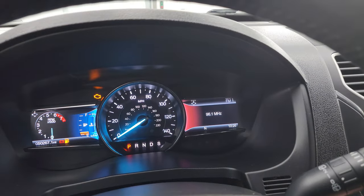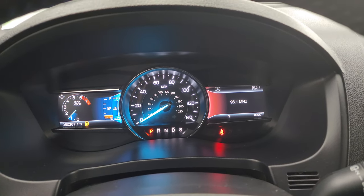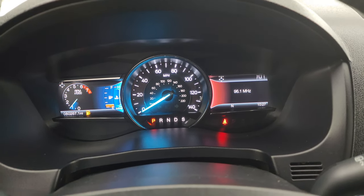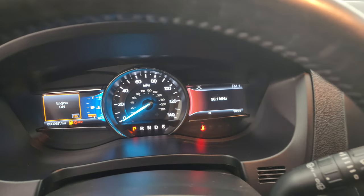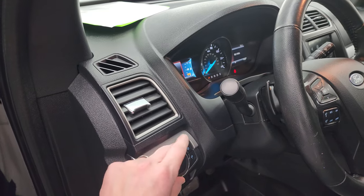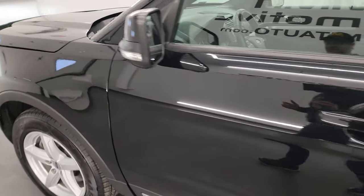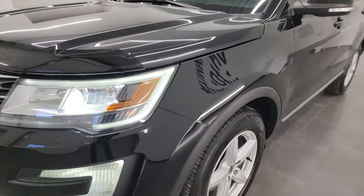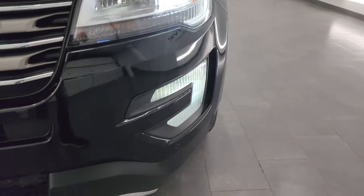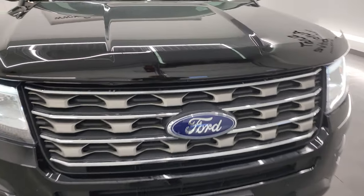We'll start it up and take a look under the hood. Starts right up - no check engine lights or anything like that. I would personally like to thank you for checking out the video today, and hopefully from this HD video you've been able to verify the quality, condition, options, and cleanliness of this vehicle inside and out. This one does have the LED headlights as well as the LED running lights. The fog lights are all working nicely as well - they appear to be LEDs as well.